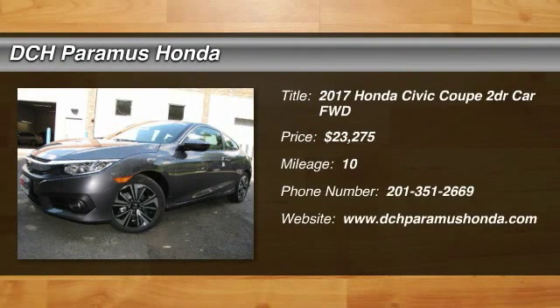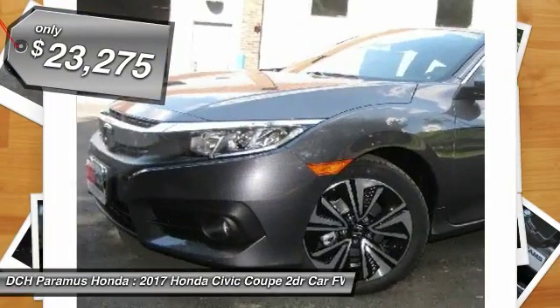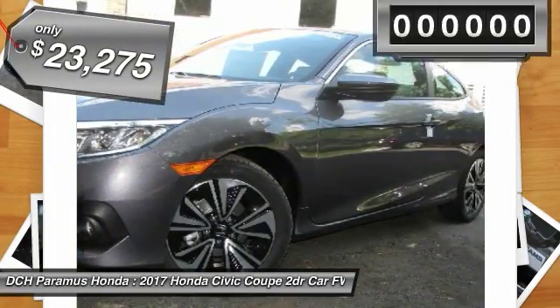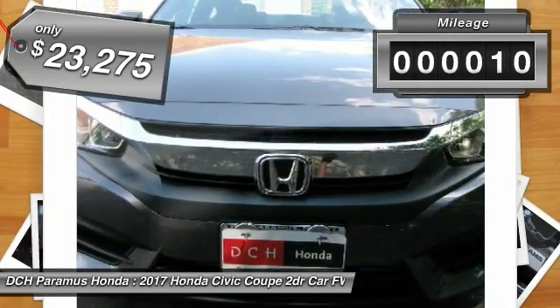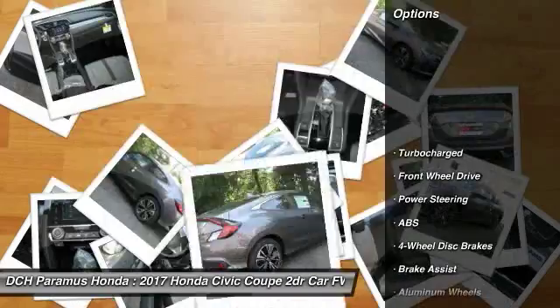The 2017 Honda Civic. Practical, with awesome gas mileage and incredibly reliable, priced below $25,000. This vehicle has less than 100 miles. Here are some of this vehicle's great options.